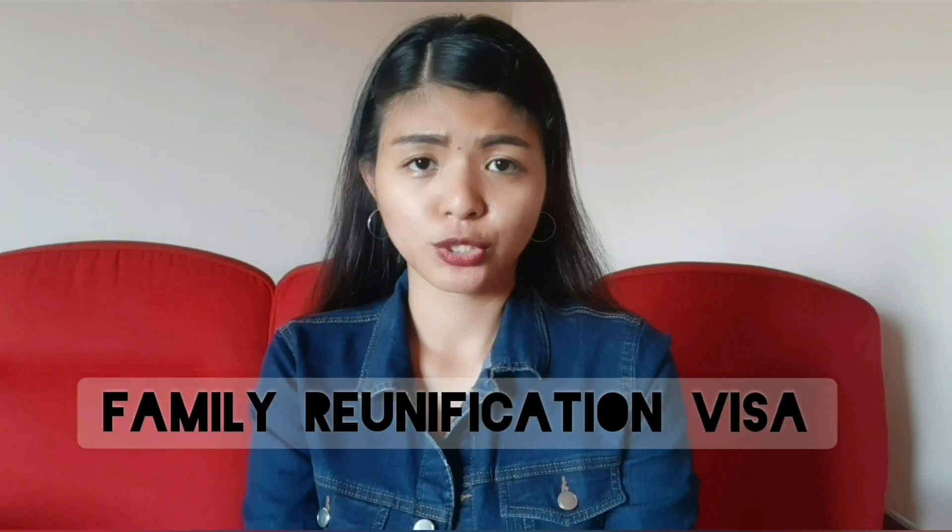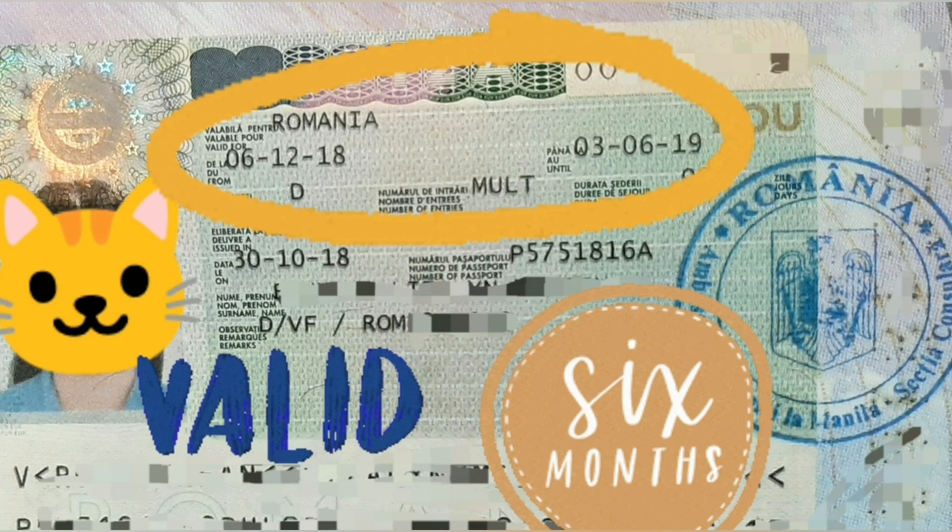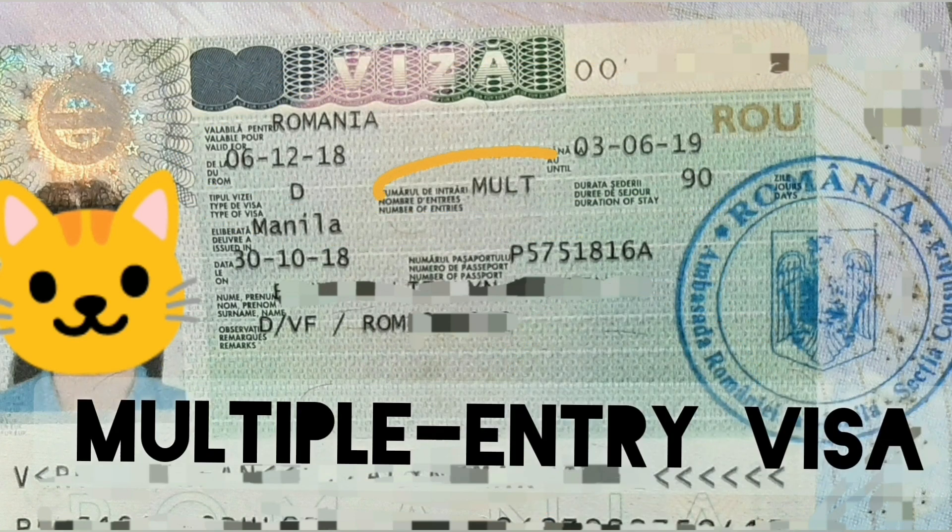Kung gusto mo na mag-grant ka ng mas matagal na duration of stay, kailangan yung ticket mo iayos mo. Ang family reunification visa naman is a long stay visa and it's valid for 6 months and it's a multiple entry visa. Meaning to say, pwede mo itong magamit ng multiple times ng labas-pasok sa Romania as long as valid pa siya.